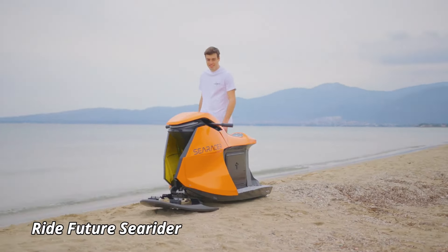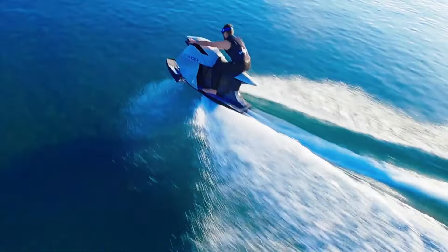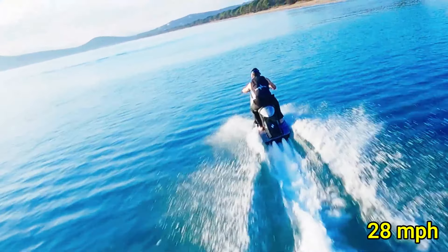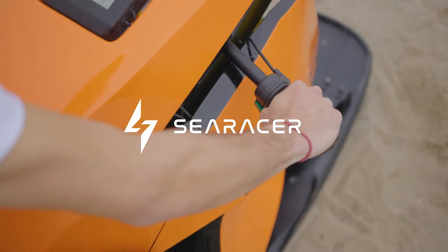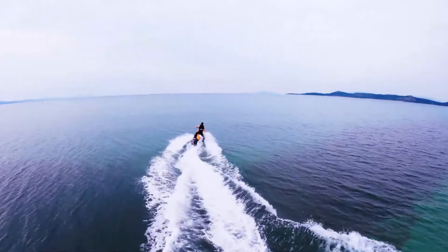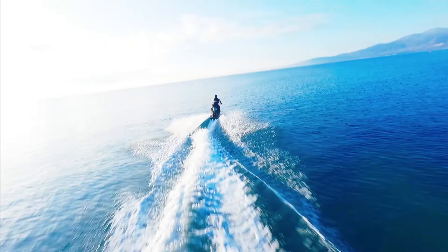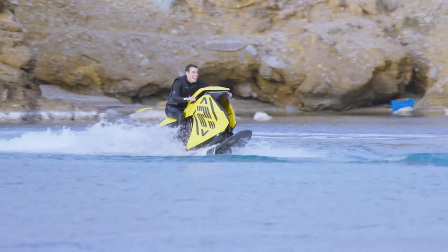The Ride Future Searider is a cutting-edge electric watercraft that redefines personal marine transportation with its sleek design and eco-friendly technology. Powered by a high-performance electric motor, the Searider can reach speeds of up to 28 mph, providing a thrilling yet quiet ride on the water. Its advanced lithium-ion battery offers a significant range, ensuring extended hours of enjoyment without the need for frequent recharges. The Searider's ergonomic design features a comfortable seating arrangement for up to two passengers, along with intuitive controls for an effortless driving experience. Constructed with a lightweight yet durable composite hull, it ensures stability and resilience in various water conditions.